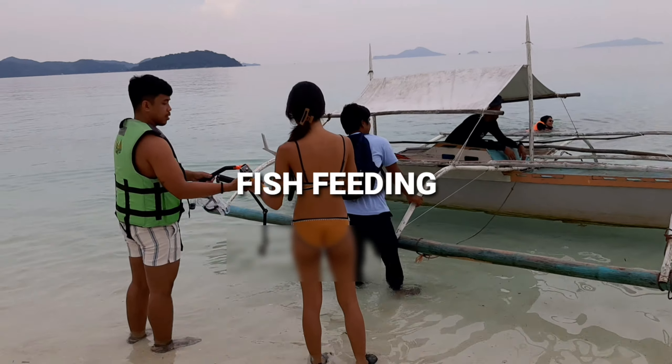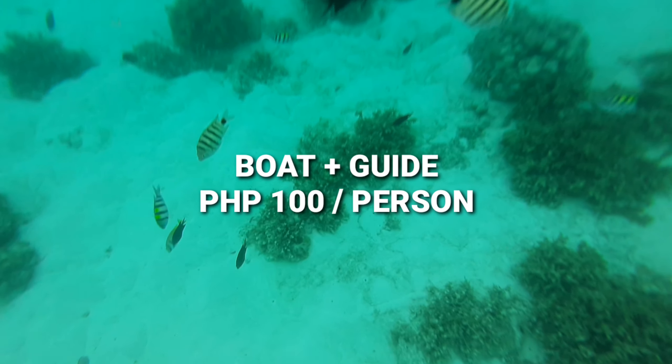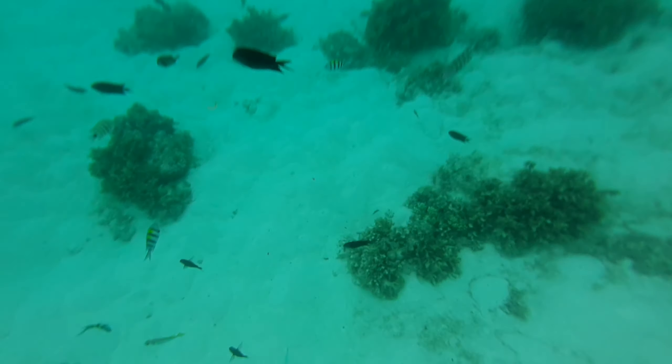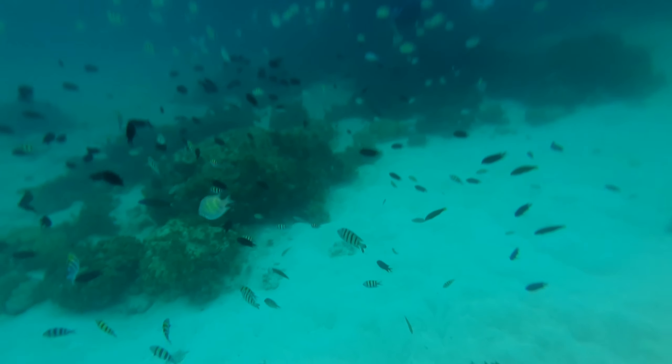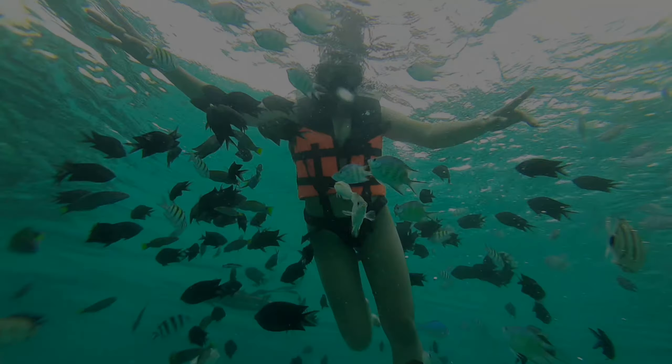Another activity is called fish feeding. We rented out a boat — it costs around 100 pesos per head. And if you don't have snorkeling gear, you can rent some at around 100 to 150 pesos each.